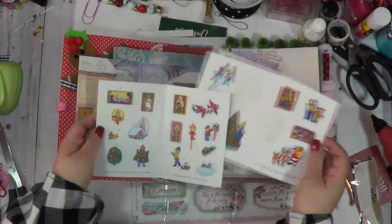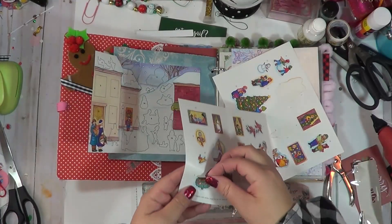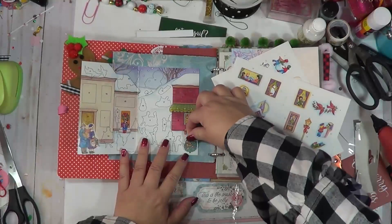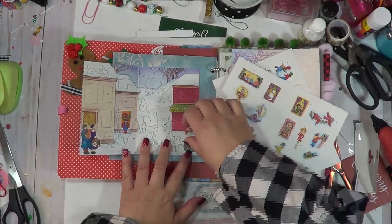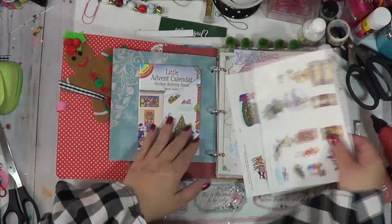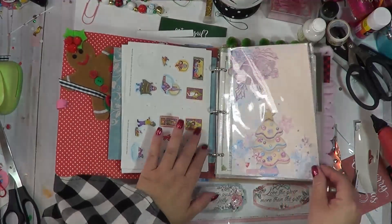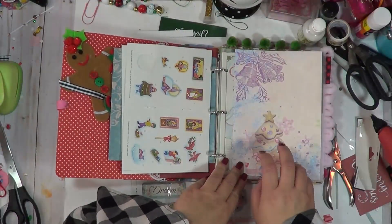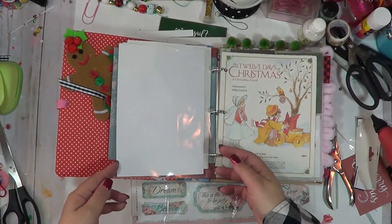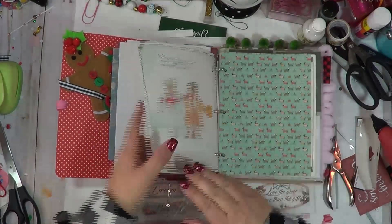Oh, it's a partridge in a pear tree - actually there are two, maybe these are two turtle doves, but it's on page three. I'm going to go ahead and put my sticker there, which is kind of fun because I'm doing my own little countdown through stickers. I'm still kind of working out thoughts on this page. The joy of having a ringed journal is that you can move these around.